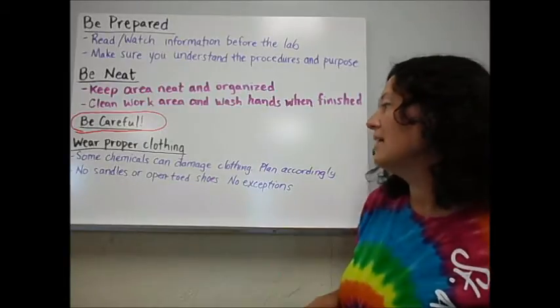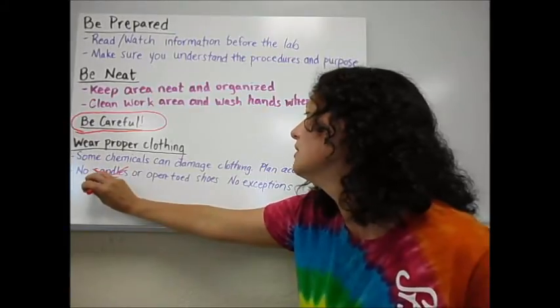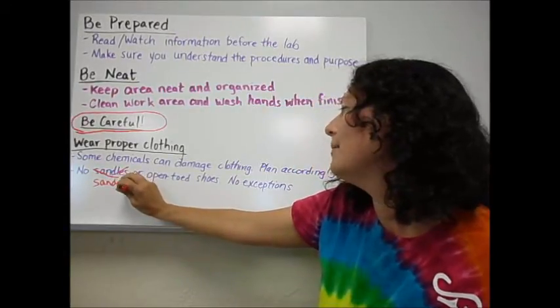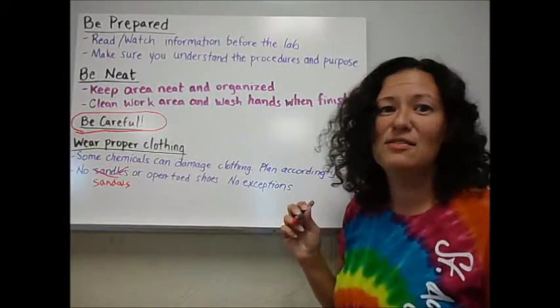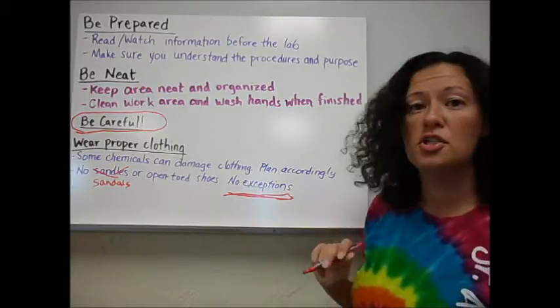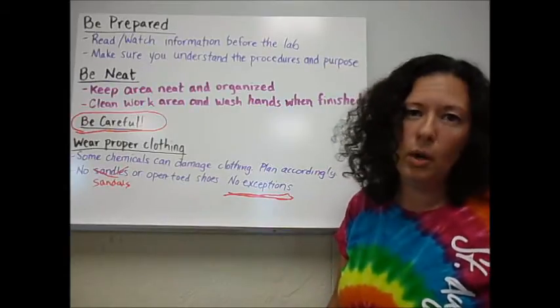Also, no sandals or open-toed shoes. This time of year it's a bad thing, and at the end of the year when we dissect, it's very tempting — but there are no exceptions to this rule. If you do not wear proper shoes, you cannot go back into my lab, because you could break something, step on it, and then where would you be.